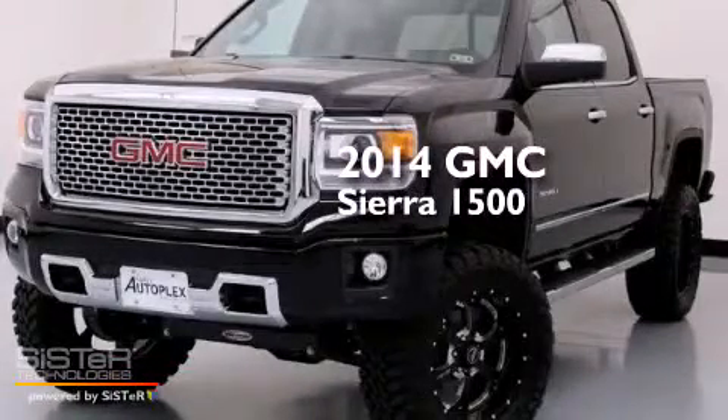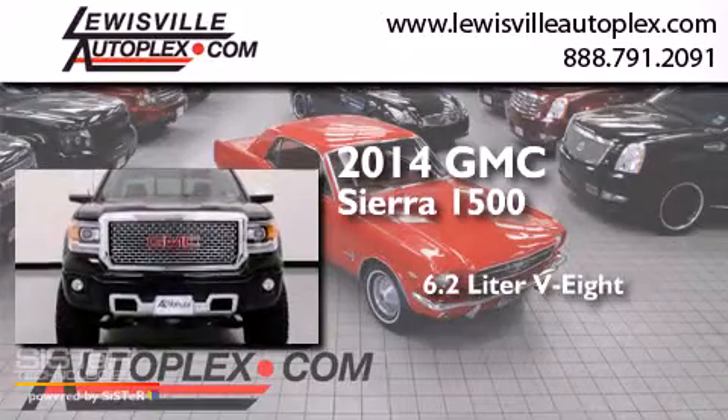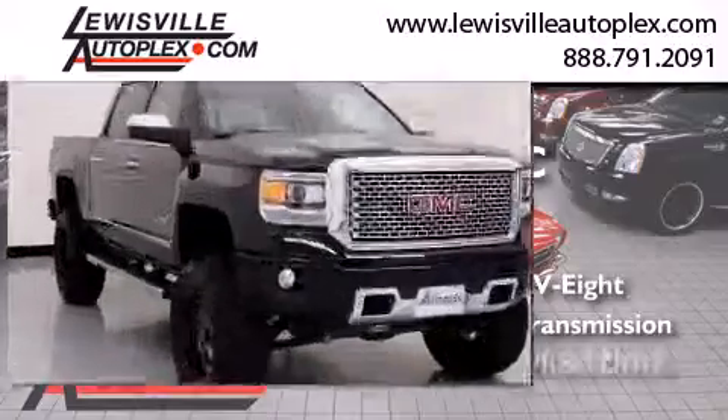This is a 2014 GMC Sierra 1500. It features a 6.2-liter, eight-cylinder engine, an automatic transmission, and four-wheel drive.